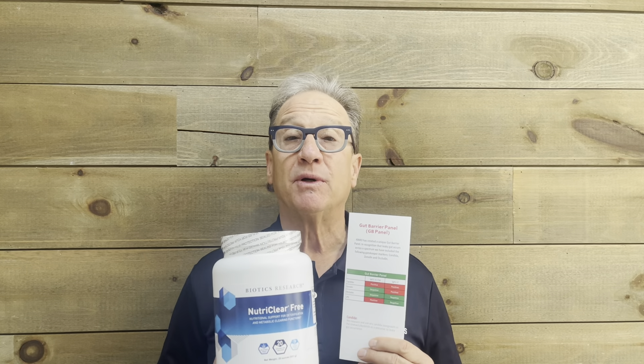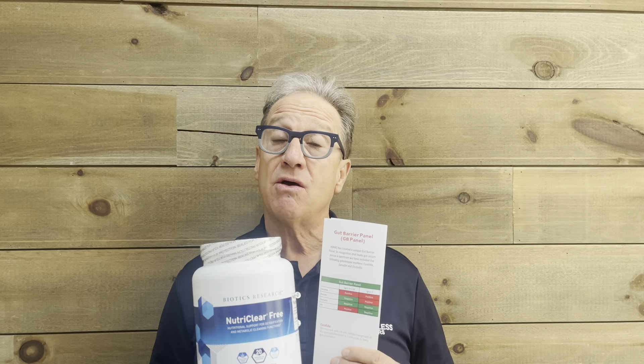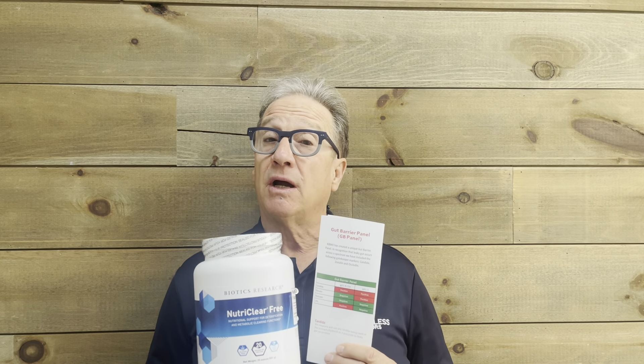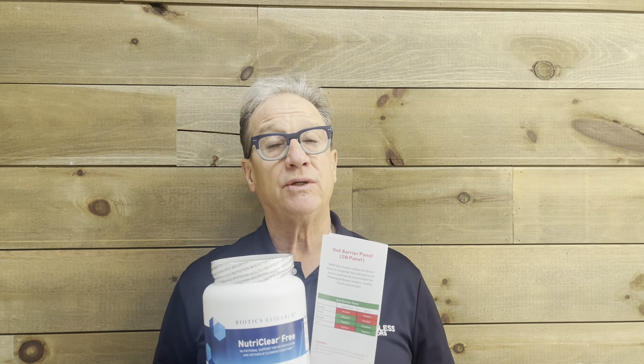Hello everybody, this is Dr. Bob DeMaria and I want to talk to you about the special that we're having this month. It's NutriClear. Now you can say, Dr. Bob, why would I want to use NutriClear? Well, we use it several times during the year, and if you've been in the office any length of time, usually around December and January we have our detox program where we use a detoxification program that includes NutriClear.